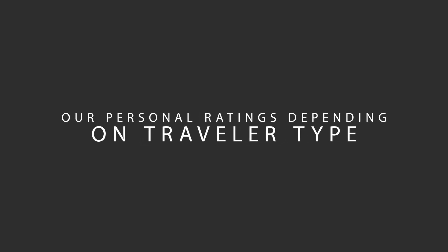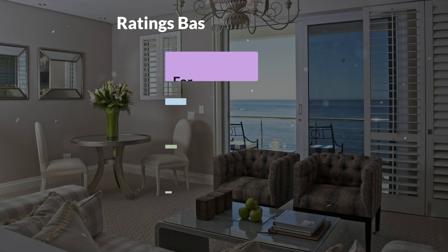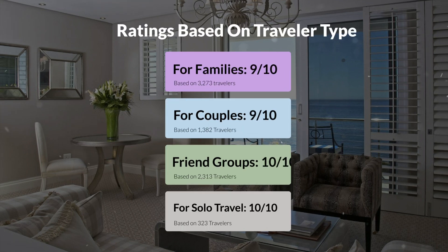Now let's move on to our personal ratings for this hotel, depending on the type of traveler. For families: 9 out of 10. For couples: 9 out of 10. For friend groups: 10 out of 10. For solo travel: 10 out of 10.